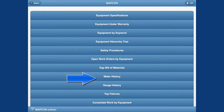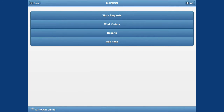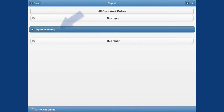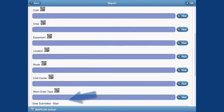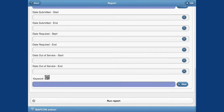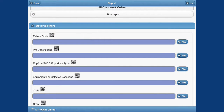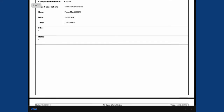That includes reports — hundreds of them — accessed right from your mobile device. As an example, our Tesco Maintenance Supervisor wants to take a look at his open work orders. He has plenty of options and filters available, literally right at his fingertips. He knows his work order list isn't very long, so he decides to simply run the report.